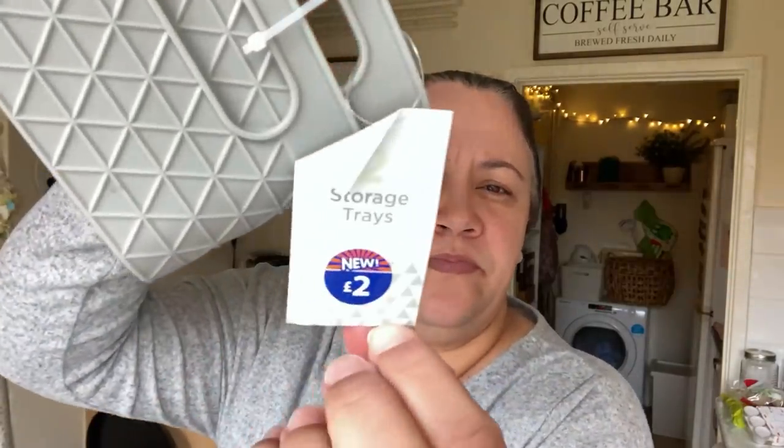I was looking for some organisers to put in the baby area to organise food pouches and all that kind of stuff. I got these — I was looking for white but they really didn't have it. These were two for £2. I thought these are ideal for the food pouches. I would have preferred white because I think white looks cleaner, more versatile — you never get bored of it. White is the best in my eyes.